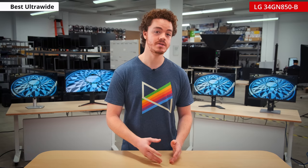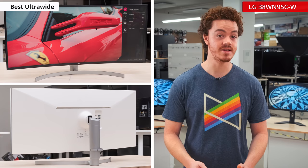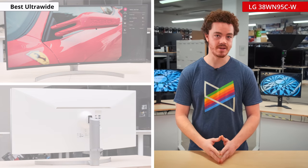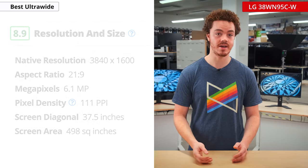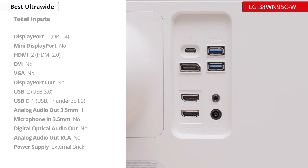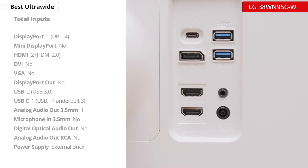It also doesn't support picture-in-picture or picture-by-picture mode like others on this list. If you want features like USB-C and picture-by-picture in an ultrawide, then check out the LG 38WN95C-W. This is a no-compromise monitor that offers the ultimate in productivity. It has a 3840x1600 resolution with a massive 38-inch screen size, DisplayHDR 600, a 144Hz refresh rate, and overall great picture quality. On top of that, it supports USB-C and Thunderbolt 3, which allows for a variety of connectivity options. That said, you'll be paying top dollar for all of this, so only consider it if price isn't a concern.